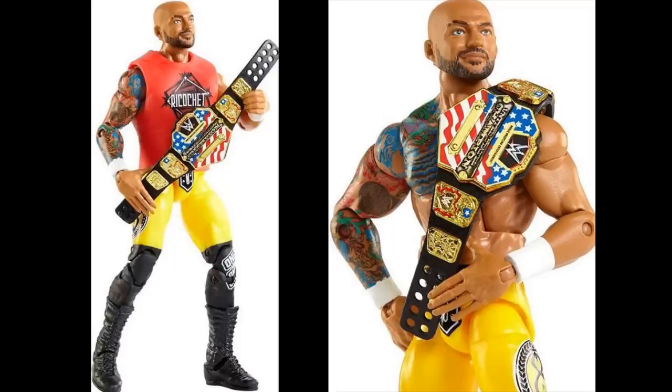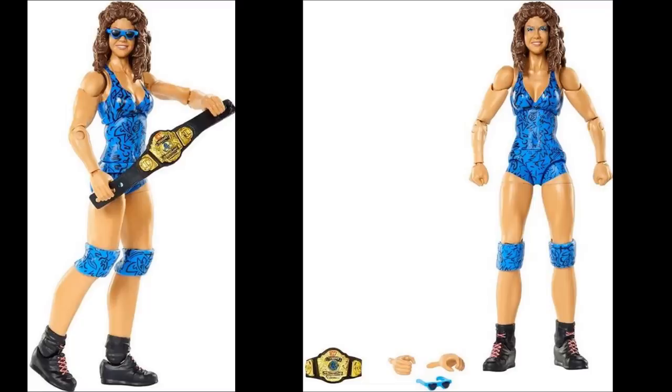The third figure in Network Spotlight Series 2 is Wendi Richter. This figure was originally supposed to be part of a Wendi Richter, Sasha Banks, and Lita three-pack as a WWE Shop exclusive, but when that got canceled they found a home for her here. I'm not a huge Wendi Richter fan but you've got to pay respect to the legends. The attire colors pop really nicely.